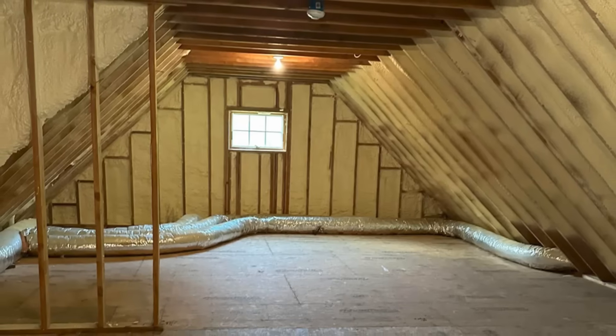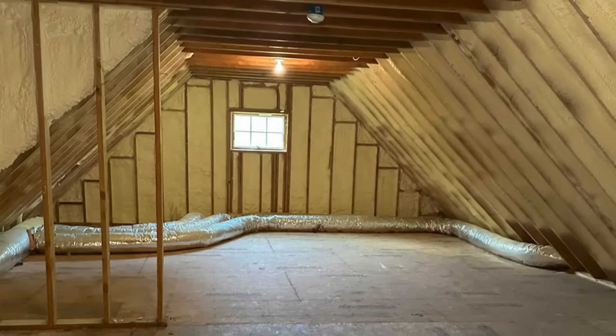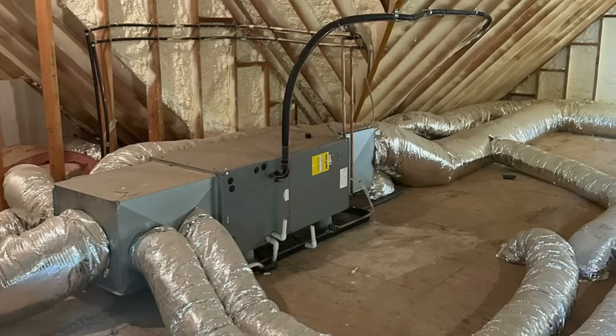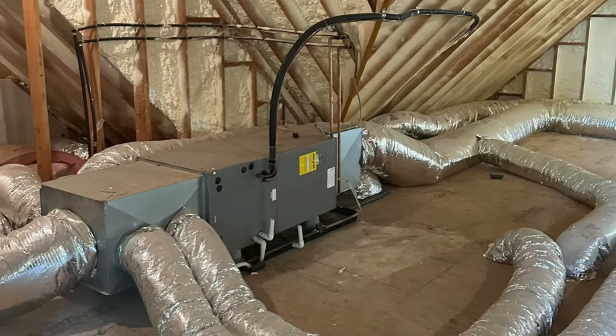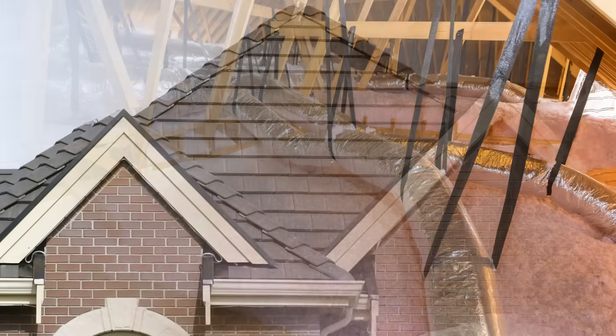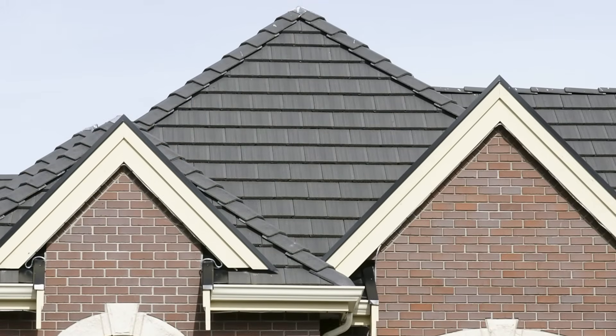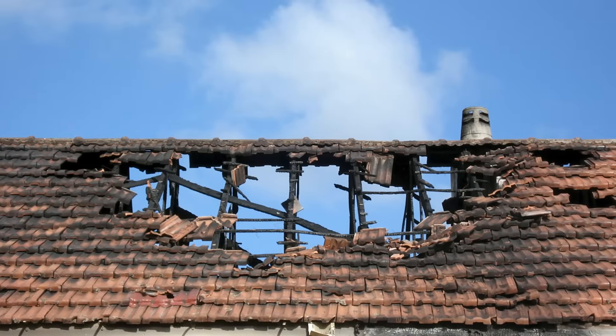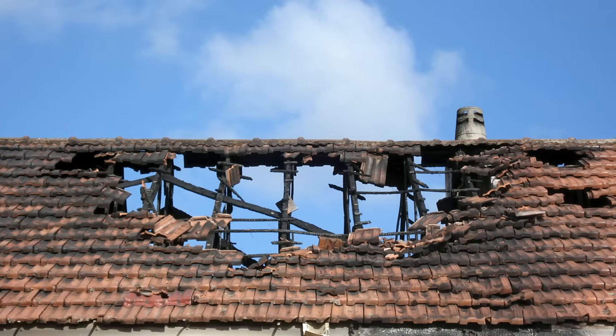There's no question that conditioned attics can provide a lot of durability benefits when designed and constructed properly to mitigate condensation. We can locate our ductwork and mechanicals in the attic space since it's conditioned, without the energy penalties, indoor air quality issues, or the risk of depressurizing the home. Unvented roof assemblies with conditioned attics are significantly safer in terms of wildfire risk as well, since it prevents embers from being sucked into the attic space.